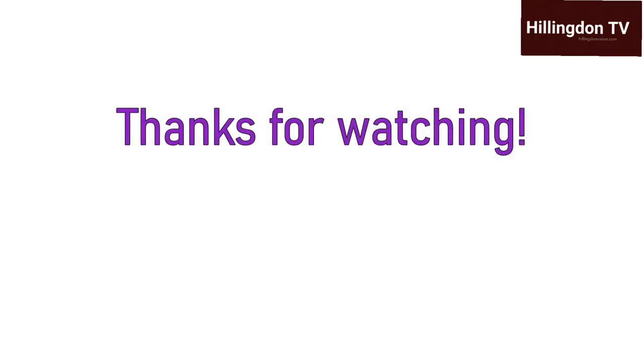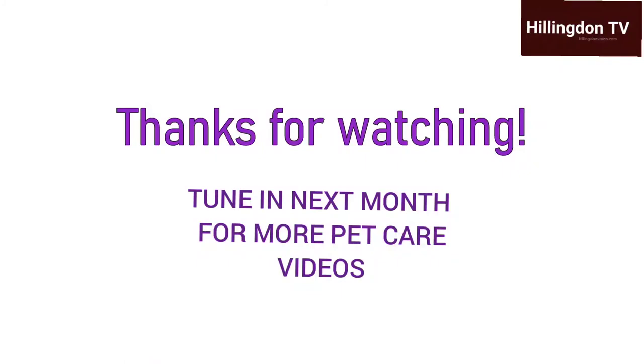Thanks so much for tuning in today. I hope you and your pooches enjoy these activities as much as Kaz and Poppy did. They had a lot of fun helping to make this video and have taken a lot away from their experience. Tune in next month for more great fun activities, tips and advice on pet care.